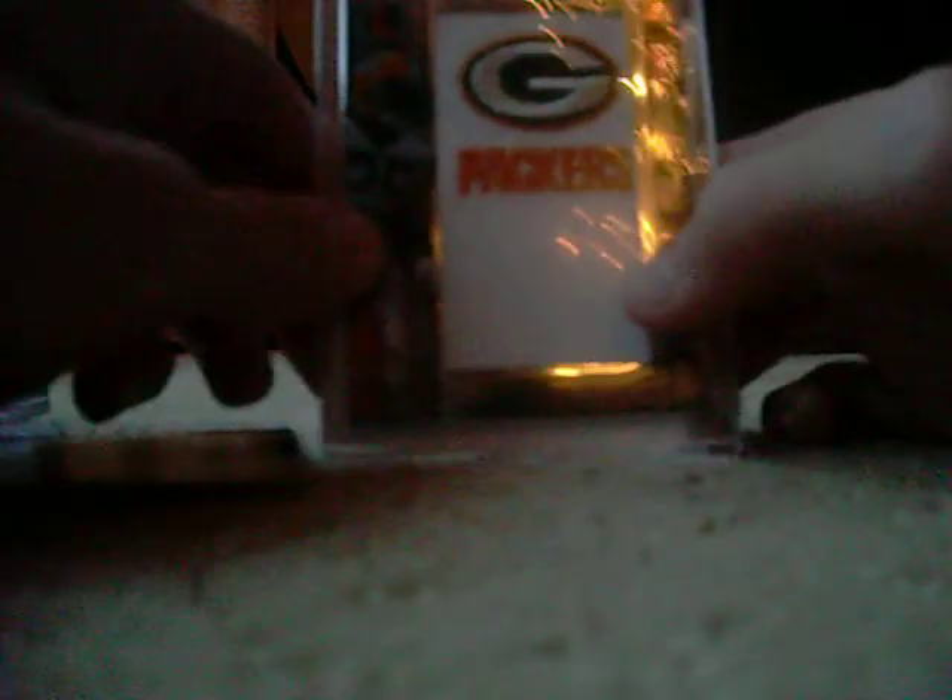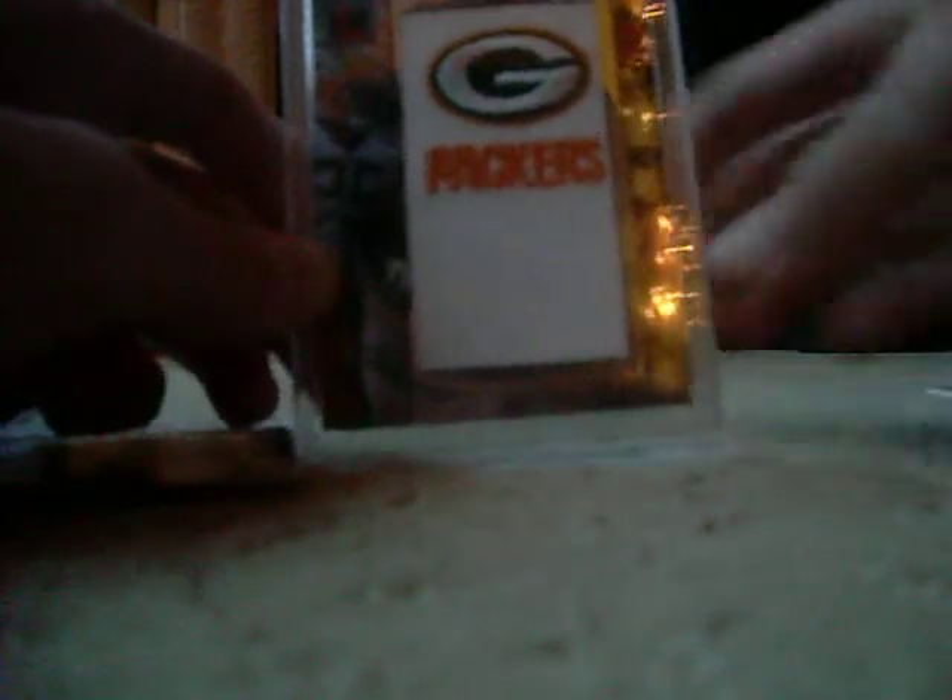Hey guys, what's up. I just wanted to show you some of my really high-end PC cards, so let's get started. First off, we've got a Ryan Grant Team Letter Patch from Topps Letterman 08, that's numbered out of 25.